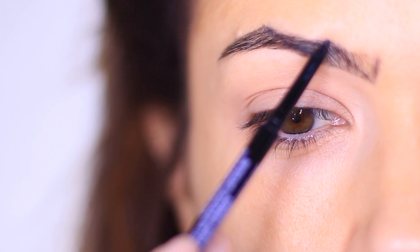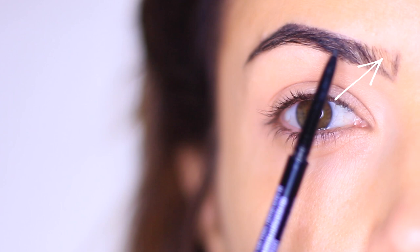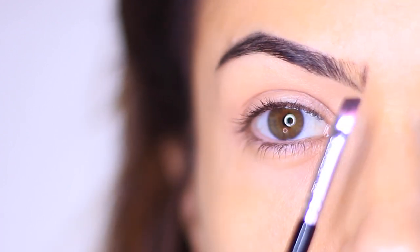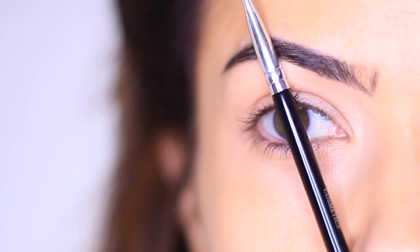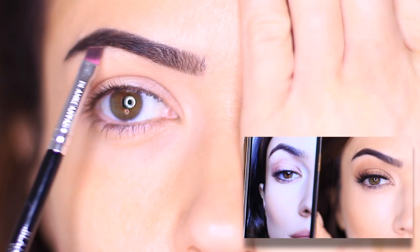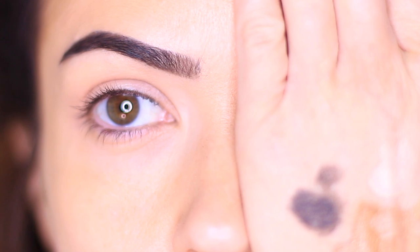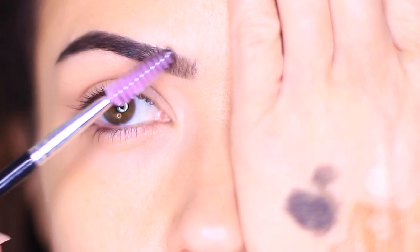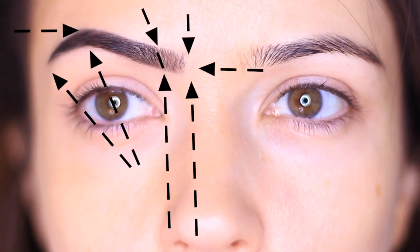I'm avoiding this little triangle area because I want to do that last. The front section should be a bit lighter, the middle section a bit darker, and then darker all the way to the edge of the brow. I used about three or four different shades and kept using my spoolie to brush it through so you can still see the hairs — this prevents them from looking too drawn on. Now we have a new start point heading up towards the arch, and then a shorter tail.